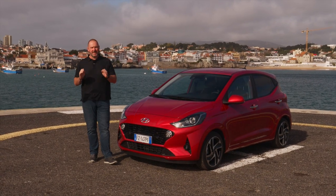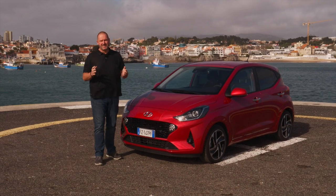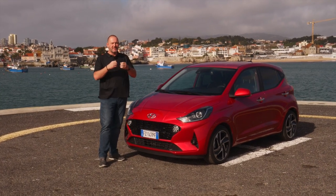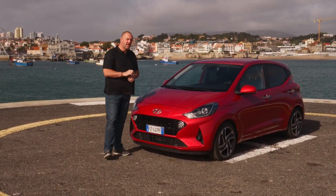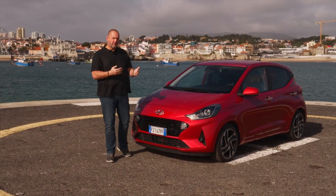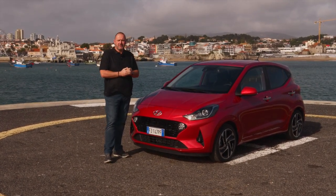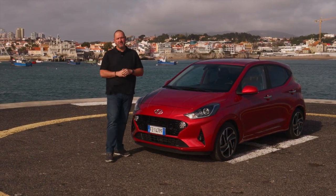The base model of the i10 costs 10,990 euros in Germany, with the 1.0-liter three-cylinder 67 hp engine and five-speed manual gearbox. Higher trim levels cost about 3,000 euros more. You can add extras via packages — for instance, the navigation package costs 1,250 euros and the comfort package 500 euros in Germany. The downside is you must buy entire packages rather than individual options, meaning you may pay for things you don't want, like traffic sign recognition bundled into the navigation system.